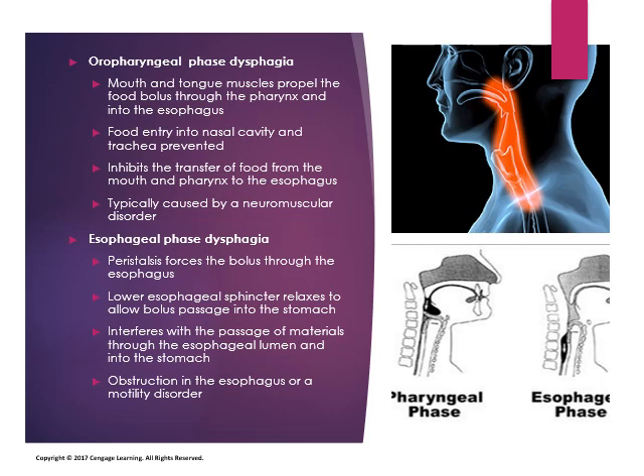Oropharyngeal dysphagia will inhibit the transfer of food from the mouth and pharynx to the esophagus. Typically, this is caused by a neuromuscular disorder. This can be caused by the effects of a stroke or diseases like ALS.